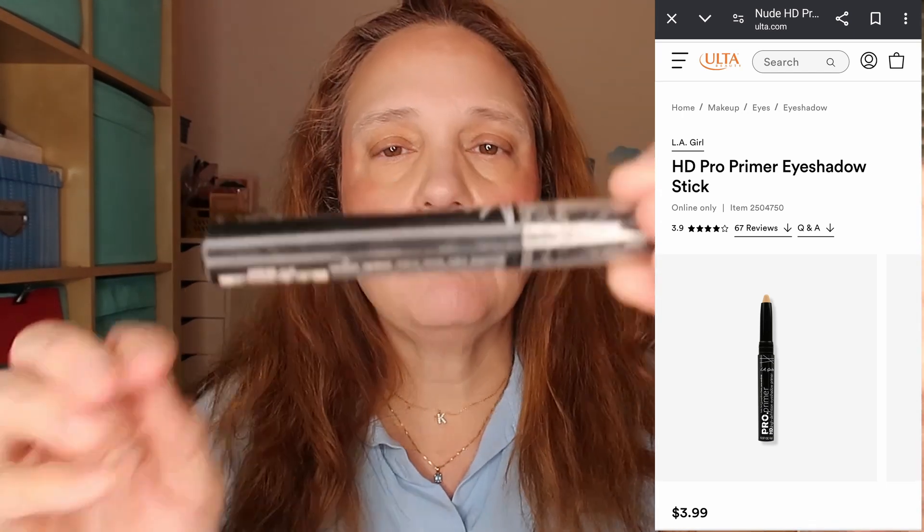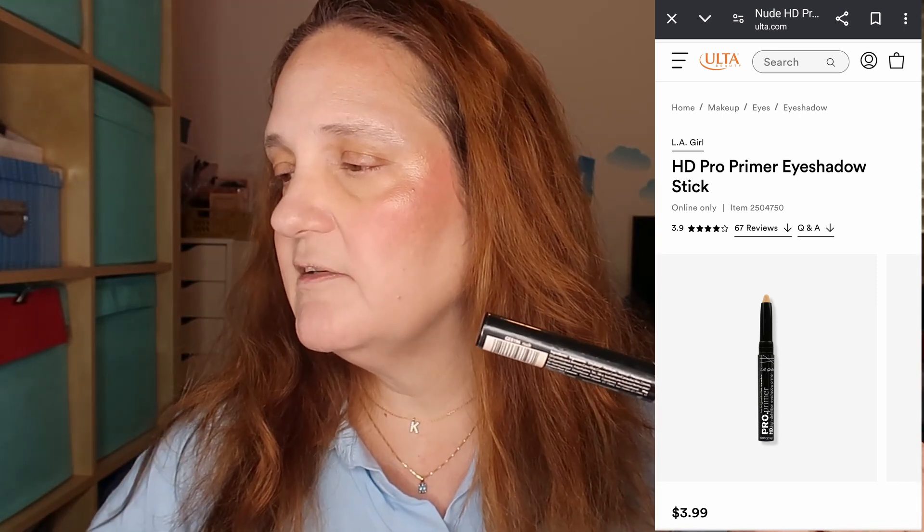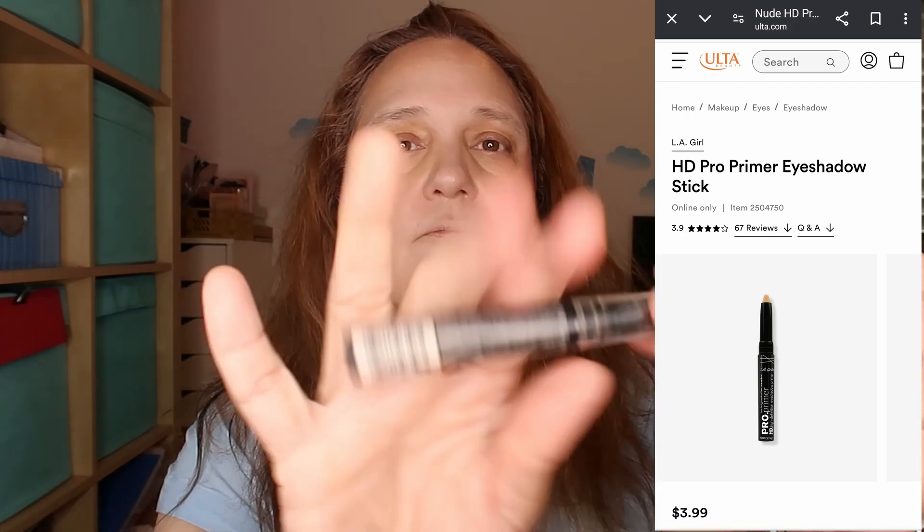Next up for the eyes, I'm taking the LA Girl Pro Primer High Definition Eyeshadow Primer. Mine is in the shade Nude and this one costs $3.99 at Ulta. I love this stick very much — I use it in most of my videos. There was a time when I finished my old one and totally forgot I had bought backups, and when I rediscovered them in my drawer I started using them almost every time. They're very easy to work with and I really like that it's so inexpensive at less than four dollars.